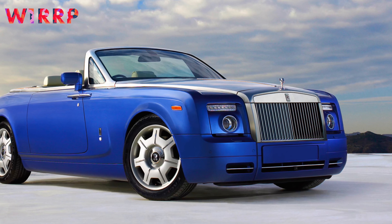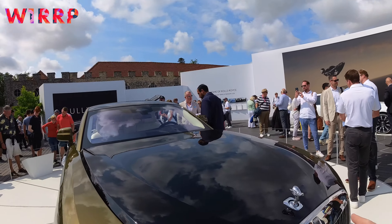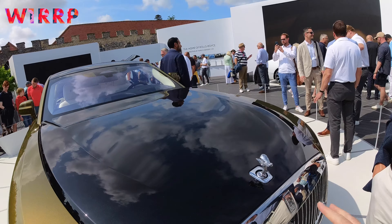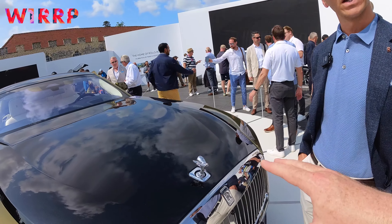We've reimagined the grille slightly because now it no longer needs to cool a V12. So instead it shapes air around the super coupe — the grille vanes are now shaped to direct air around the car. In fact, Spectre is the most aerodynamic Rolls-Royce ever, with a drag coefficient of only 0.25.